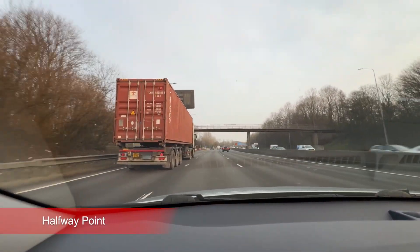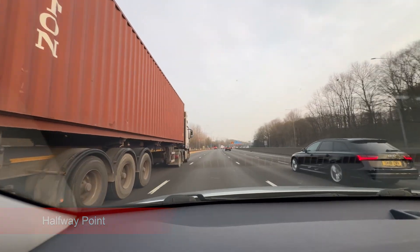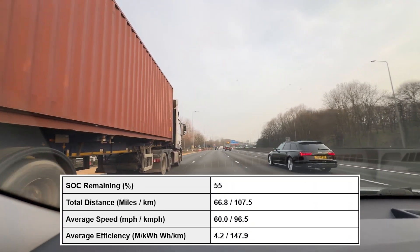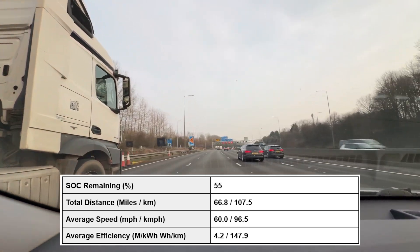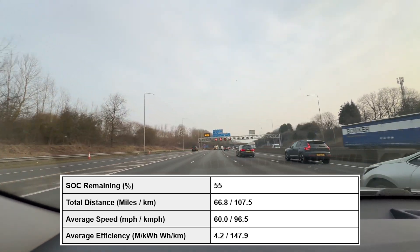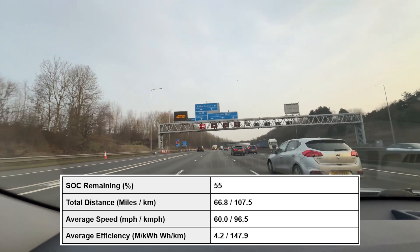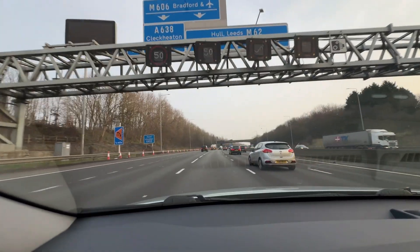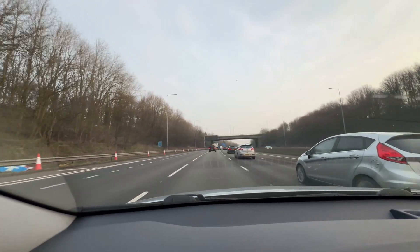I'm now on the return journey. I've done 66.8 miles and amazingly 4.2 miles per kilowatt hour — really, really good efficiency from the Ioniq. I actually went two junctions further than I was planning, but let's see what we get on the return journey. I have a feeling I may have made a mistake because I think we're about to hit some congestion on the M62, but hopefully it will subside pretty quickly.